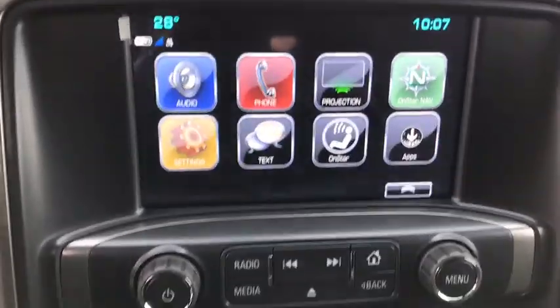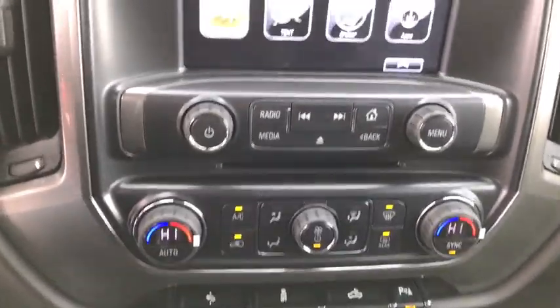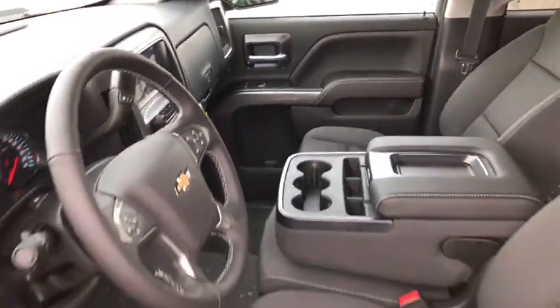Trip computer, compass, tachometer, remote keyless entry, Sirius satellite radio, dual zone climate control, overhead console.